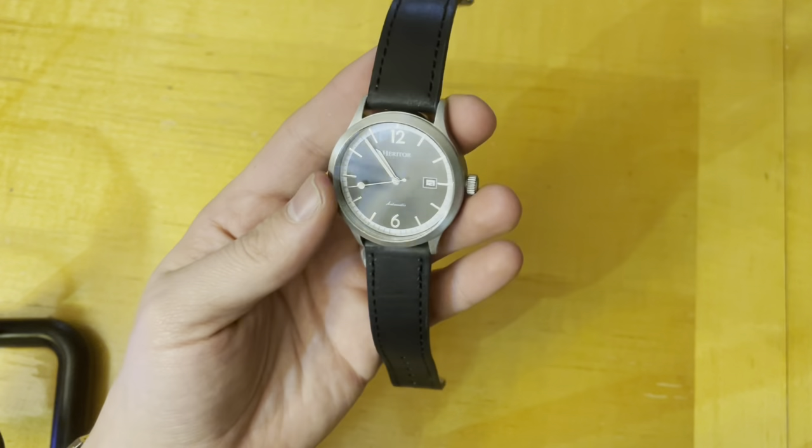Alright, let's turn back around and talk some more. So that has been the review of the Heritor Becker. If you would like to own this, you only have to do a few things: be a subscriber, like this video, comment on this video. This is going live on the 4th and will run until the 18th, which is two weeks from now.